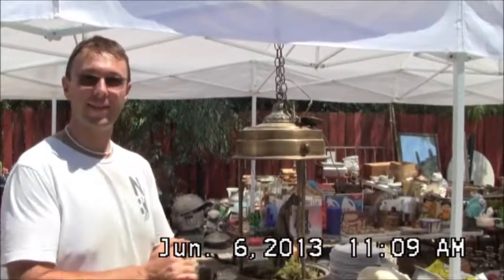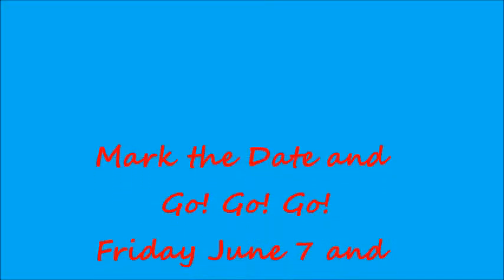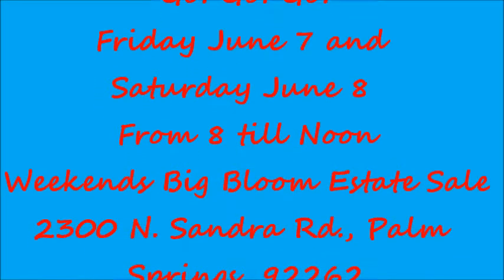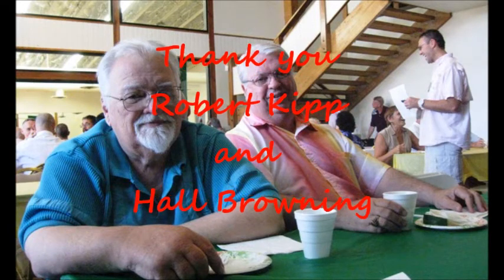The sale, if you're interested, is this Friday from 8 to noon and Saturday from 8 to noon. The address is 2003 North Sandra in Palm Springs, 92262. Please come and support the church. We'll see you next time.